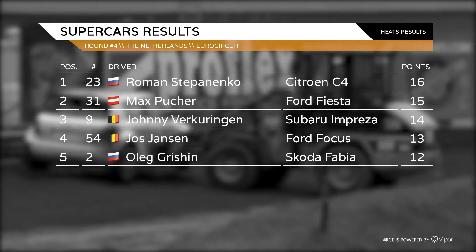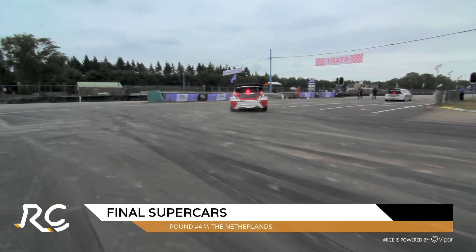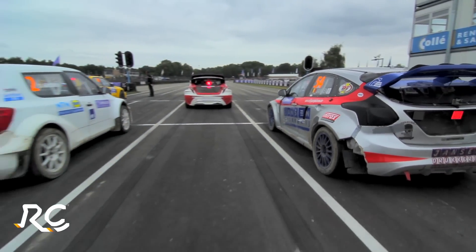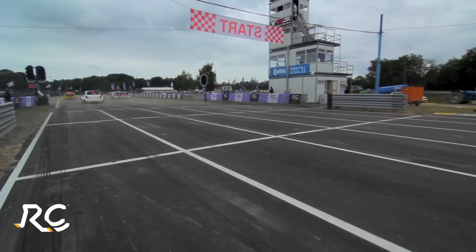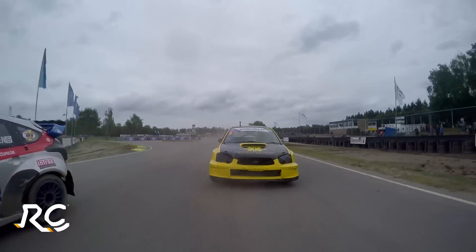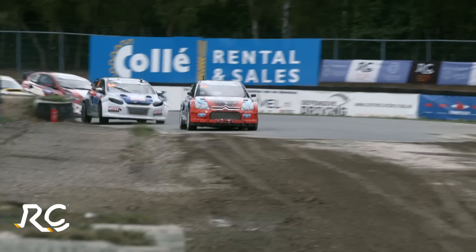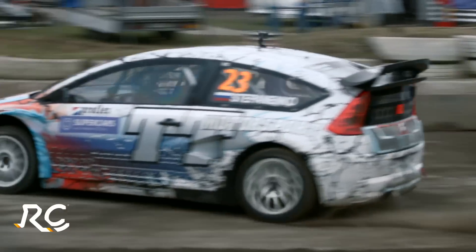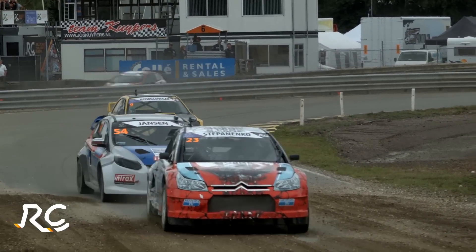Roman Stepanenko takes maximum qualifying points ahead of Max Puka and Jonifer Kuringen in third. Only fourth place for Jos Jansson — lots of work to do in the final. Max Puka gets himself ready heading to the grid. Roman Stepanenko is on pole and Jos Jansson on row two must have the perfect start. Revs rise, the clutch is at biting point, all 600 horsepower released through the four-wheel-drive, four-wheel-steer monsters. Max Puka takes the lead. Jansson dives deep behind Roman Stepanenko and goes through into second. Fakuringen in the yellow Subaru is nearly through in third. Max Puka takes the joker lap immediately — probably a good call to get it out of the way.